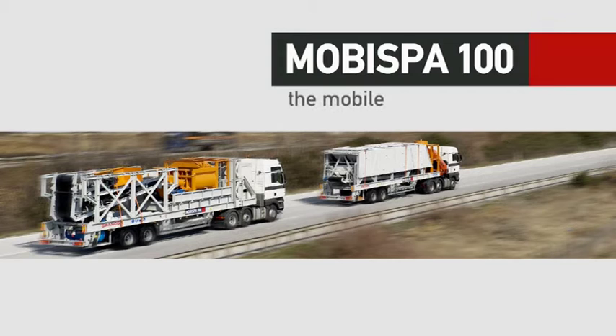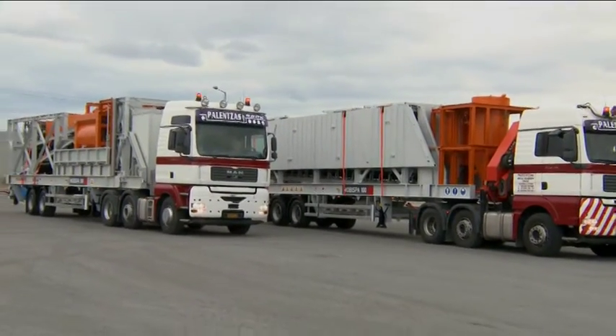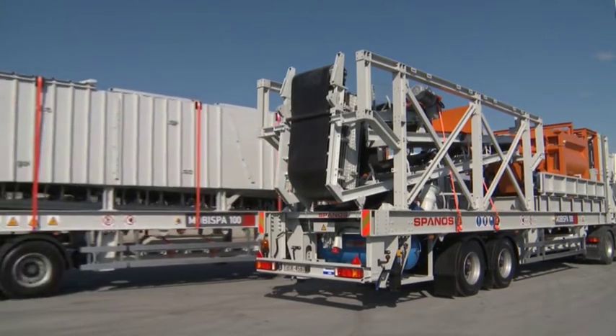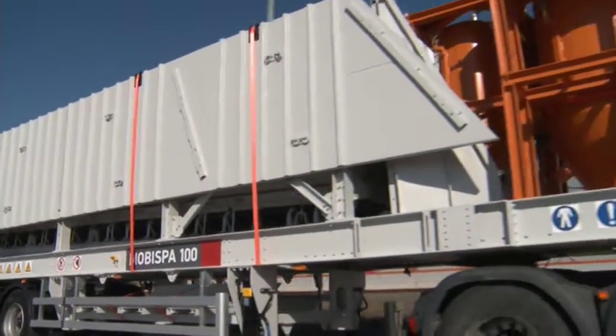MOBA SPA 100 — the Mobile Concrete Batching Plant by Spanos Industries. The MOBA SPA 100 is the revolutionary Mobile Concrete Batching Plant that offers a remarkable degree of fleximobility — that's flexibility and mobility seamlessly united in a single product.